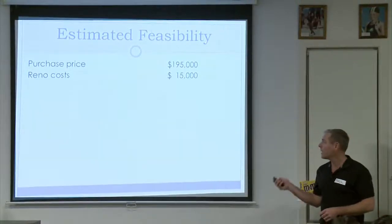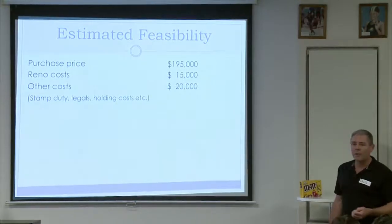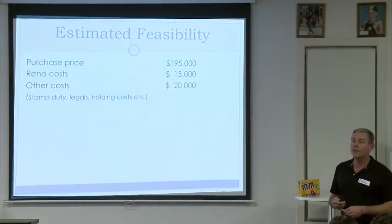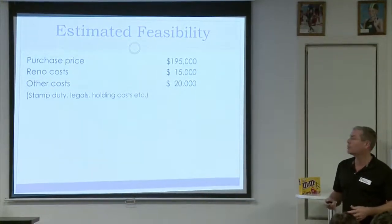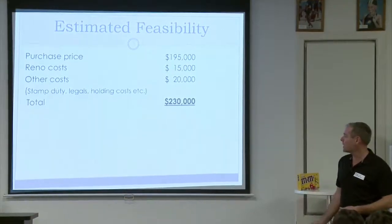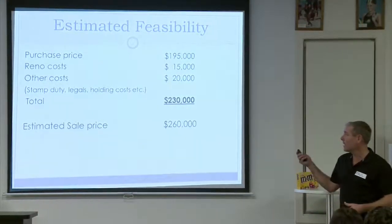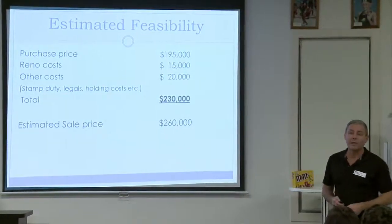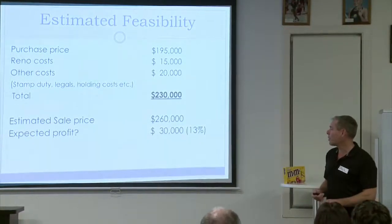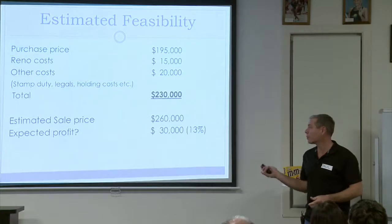Once we'd seen it and decided to pay $195k, we put together a quick feasibility. Purchase price $195k, estimated reno cost around $15,000 — we specialise in cosmetic renos, not structural. Other costs — stamp duty, legals, holding costs, agent's commission — estimated total in the deal at $220k to $230k. Estimated sale price from our research around $260k, giving an expected profit of $30,000, which is about 13%. We target 10 to 15%, so we pulled the trigger.